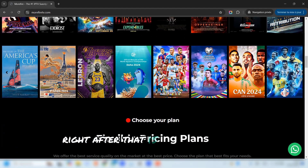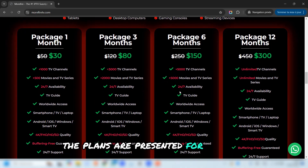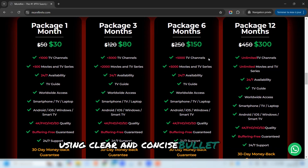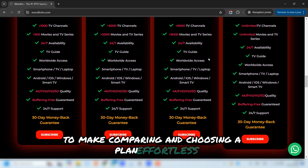Right after that is the subscription plans section, where your offers are laid out beautifully. The plans are presented for one month, three months, six months, and one year, with each plan highlighting its features and supported devices using clear and concise bullet points. This section is carefully optimized to make comparing and choosing a plan effortless for visitors.